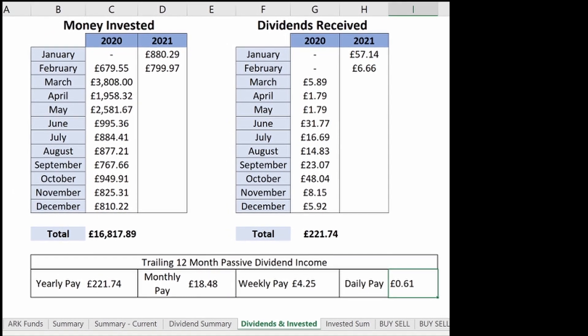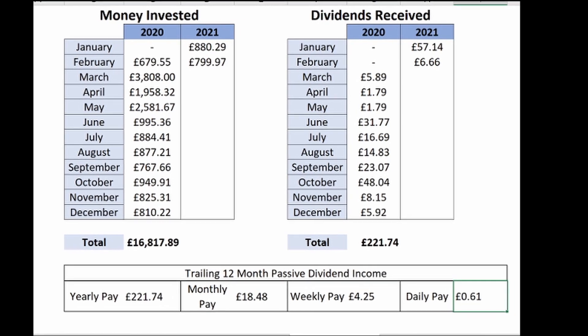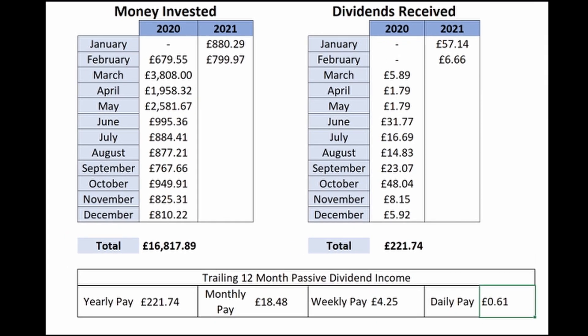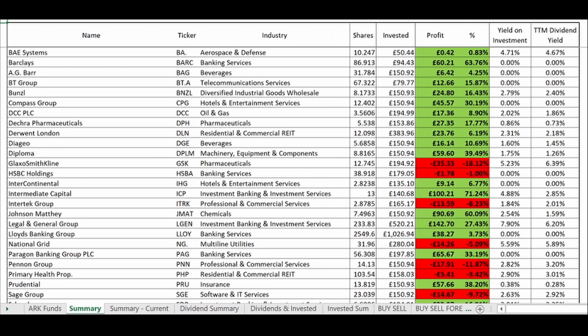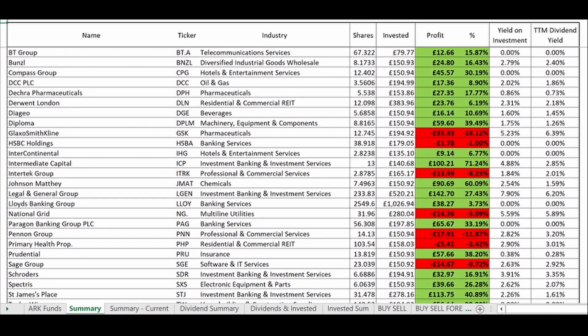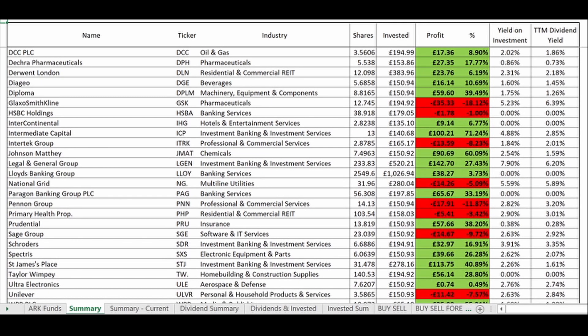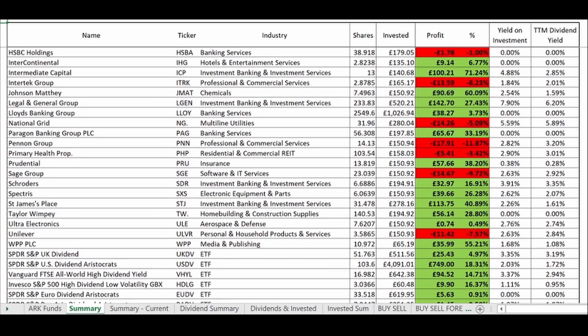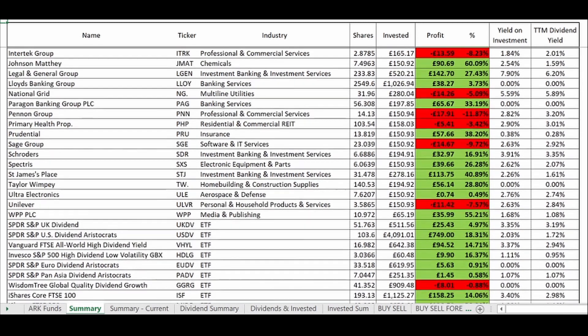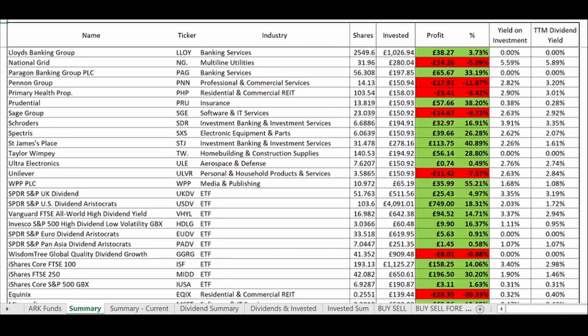With dividend investing, the snowball effect is commonly talked about. As you receive and reinvest more and more dividends, the payouts continually grow. Over the last year, this process is just beginning to get started — it is still in very early days. Looking at all the holdings in my portfolio, you can see plenty still haven't paid out a single dividend to me. Over the next year, I fully expect all these companies to reinstate their dividend policies, rapidly increasing the income and yield generated by my portfolio.